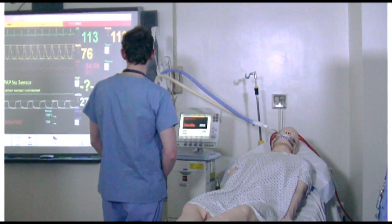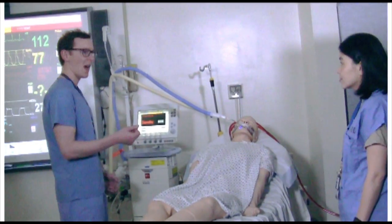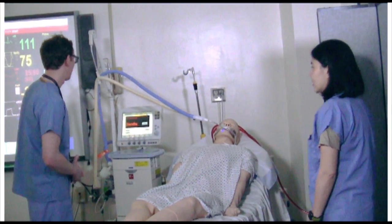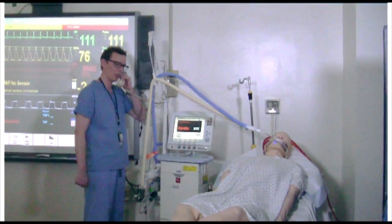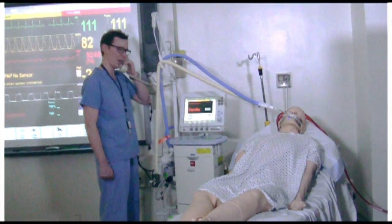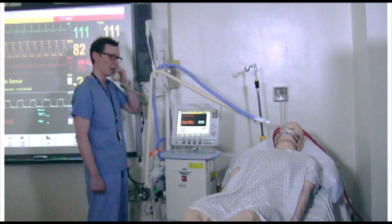Seems to be actually worse. Go back to the previous settings. Let me call the ECMO intensivist and we'll get to this right away. Returning to three liters. Dr. Zachary, do you mind coming down and helping us out with an ECMO situation? A patient's fairly hypoxemic — high 70s, low 80s. I appreciate it, thanks so much.